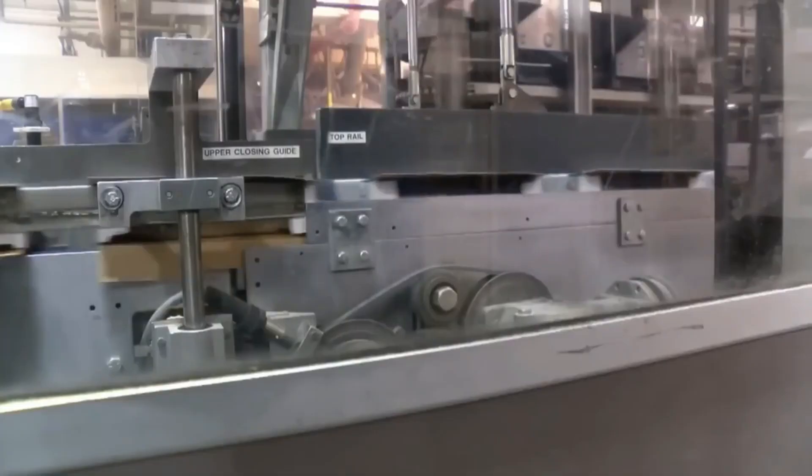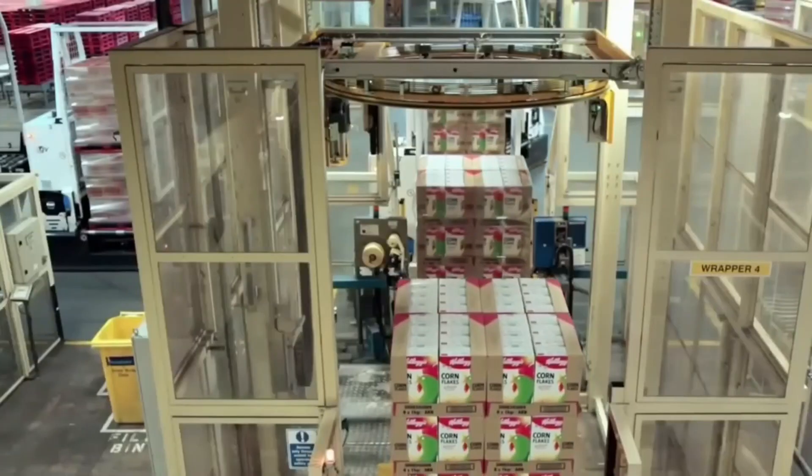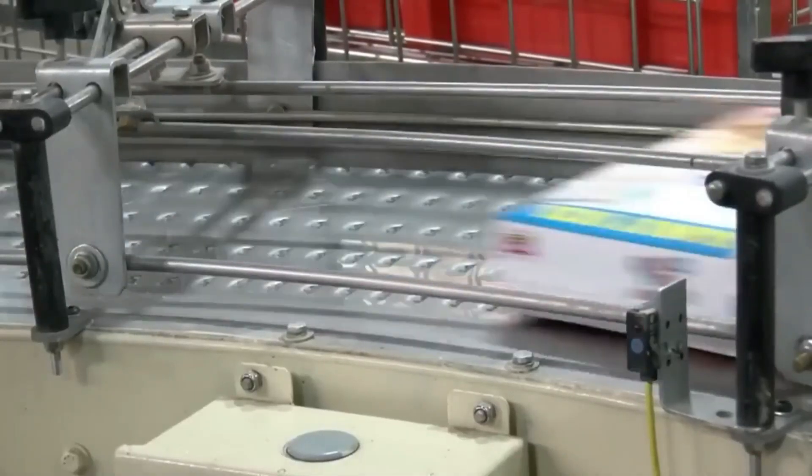Finally, the Rice Krispies are carefully packaged into boxes, sealed for freshness, and labeled with important product information such as nutritional content and expiration dates.